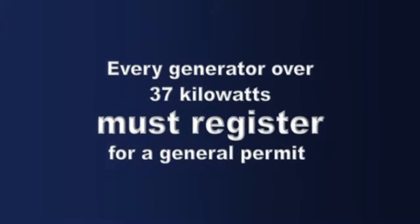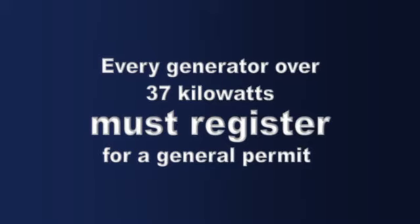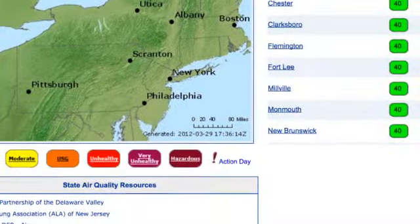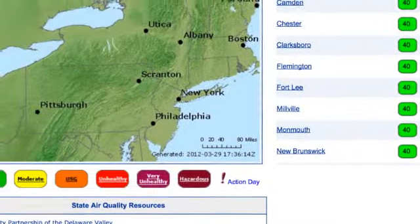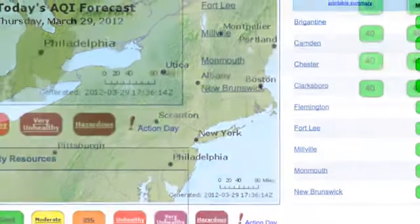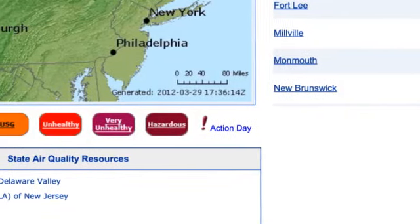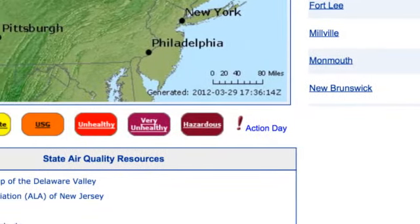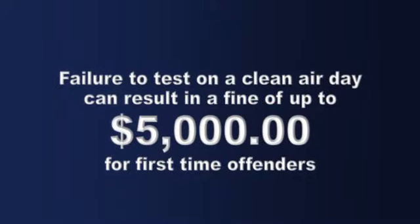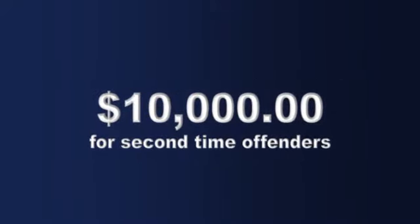Every generator over 37 kilowatts must register for a general permit. This permit specifies that your generator can only be tested on clean air days. You must check the airnow.gov website to see if it is a clean air day. Failure to test on a clean air day will result in a fine of $5,000 for first-time offenders and $10,000 for second-time offenders.